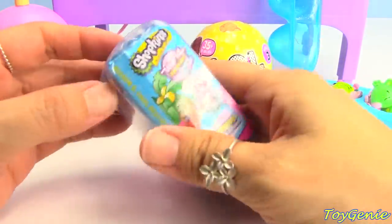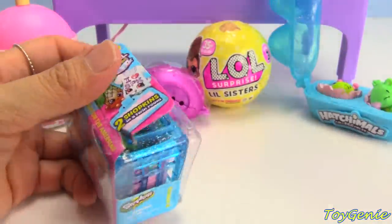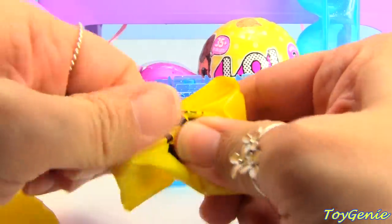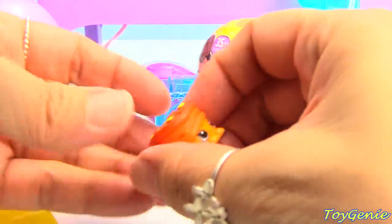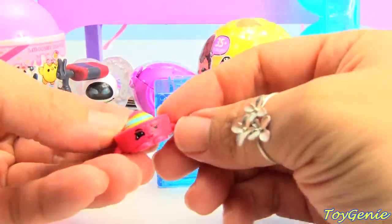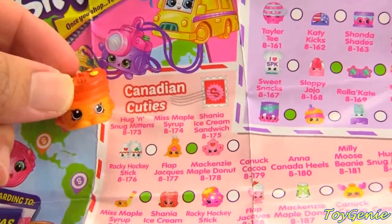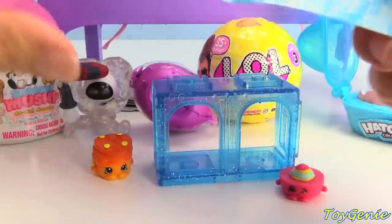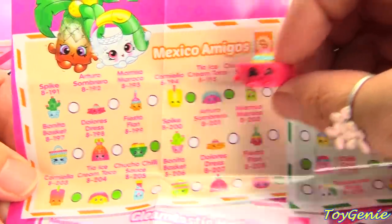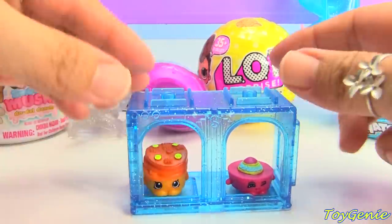Next, let's get this Shopkins Season 8 World Vacation! And let's see what we get! We got a stack of pancakes! And we got a little sombrero! Our stack of pancakes is called Flap Jacks and it's from Canadian Cuties! And then our little sombrero is Arturo Sombrero from Mexico Amigos! So let's put them in the twin room!